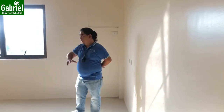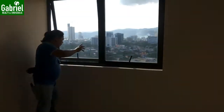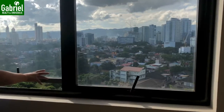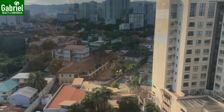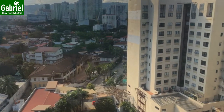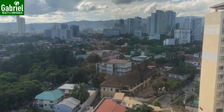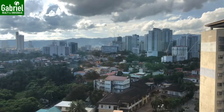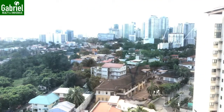This area serves as both the amenity and commercial area of the whole project. From the window, you can see the Cebu Business Park — those towers there are the Ayala Mall and the Cebu Business Park area.